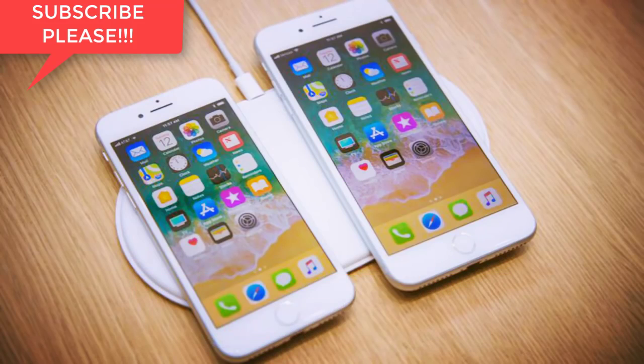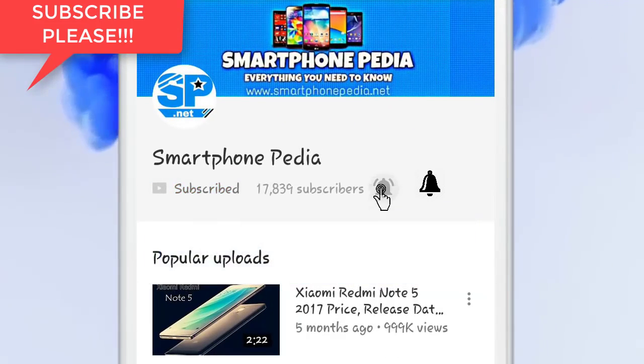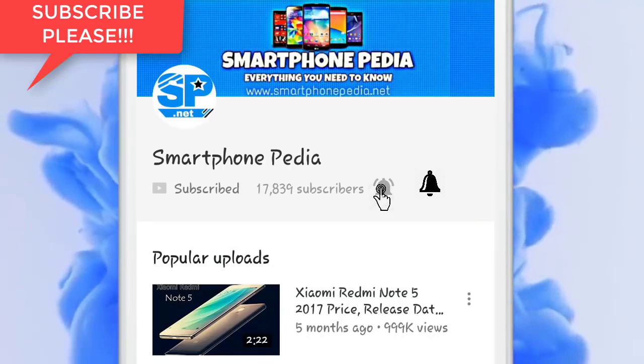I hope you found the information valuable. Please do a return favor by clicking the like button and subscribing to my channel. Thanks for watching Nokia X specifications and price.